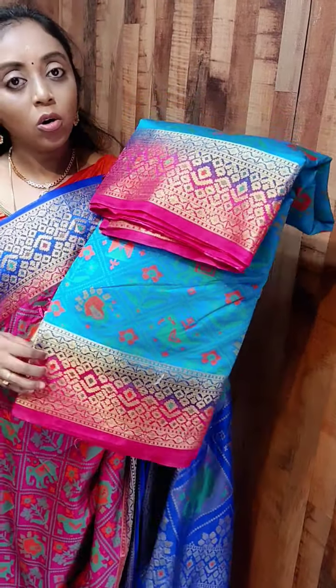This is how the blouse looks, priced at 1500. Next, this shade — this is actually white but a really beautiful shade. Trust me, the color is really beautiful. The entire saree has an elephant and peacock weaving design, and this comes with the rich pallu. The same pink color contrast blouse you will get. Priced at 1500.